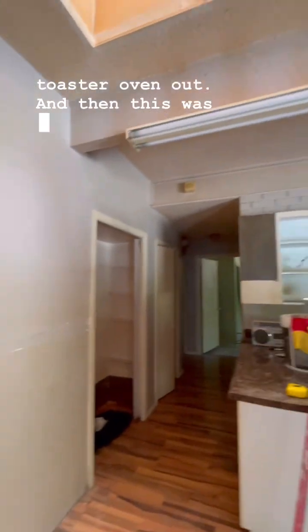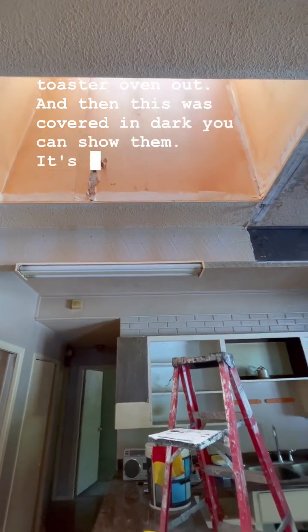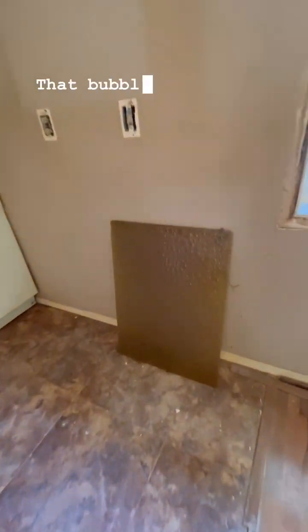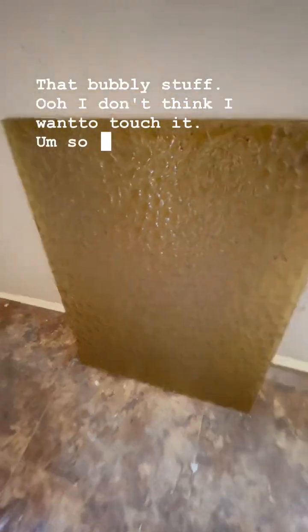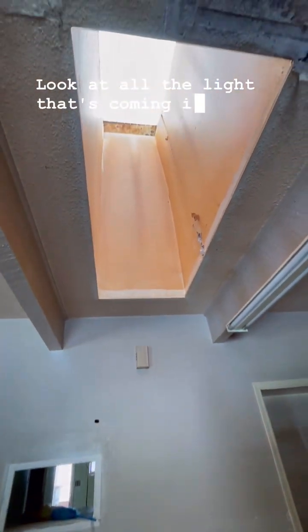And then this was covered in dark — this dark, oh it's that bubbly stuff. I actually didn't even know there was a skylight here. Look at all the light that's coming in!